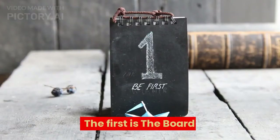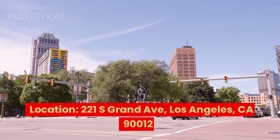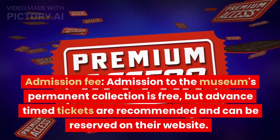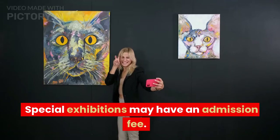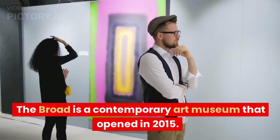The first is The Broad. Location: 221 South Grand Avenue, Los Angeles, CA 90012. Admission to the museum's permanent collection is free, but advance tickets are recommended and can be reserved on their website. Special exhibitions may have an admission fee. The Broad is a contemporary art museum that opened in 2015.